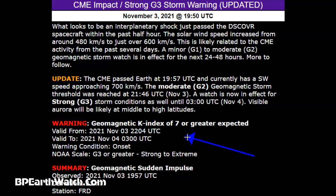A watch is now in effect for strong G3 storm conditions until 0300 UTC — that would be about nine o'clock tonight. Visible auroras will be likely at middle to high latitudes. Warning: geomagnetic K-index of seven or greater expected, valid from November 3rd, 2021 at 10 o'clock tonight until November 4th at 0300 UTC. When you see UTC, take six hours out of that for East Coast time — so that's telling you it's about nine o'clock tonight, about two or three hours away.